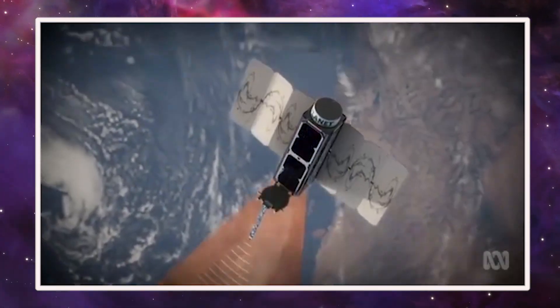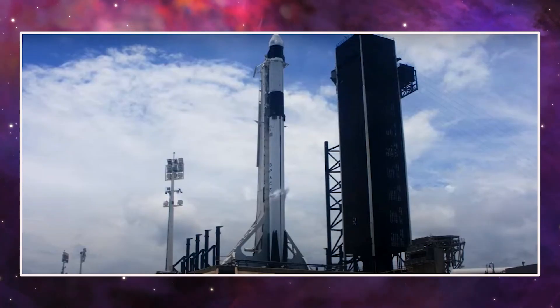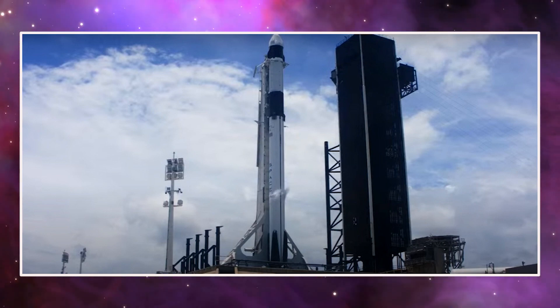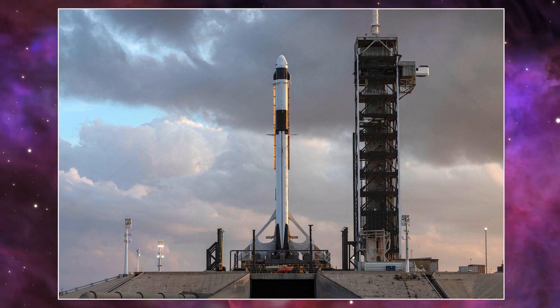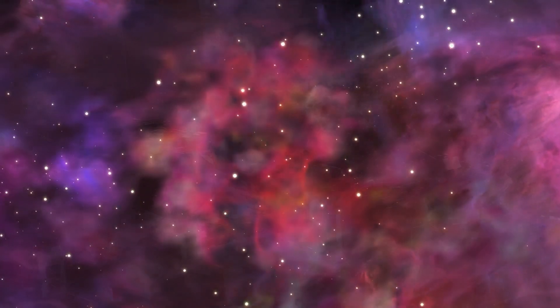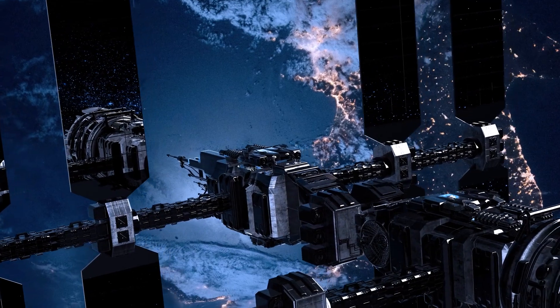SpaceX hopes the Moonlighter mission will lead to more cyber-resilient architectures for future space missions. Other research investigations aboard CRS-28 will evaluate plant biology and growth in microgravity and the effects of spaceflight on genetics. A Danish experiment will try to observe and study lightning flashes that bolt out of the tops of thunderstorms. But the new rollout solar arrays, or IRSAs, are the top priority of the CRS-28 mission.